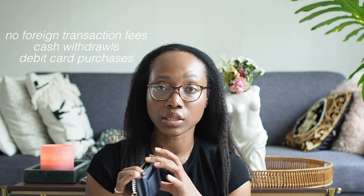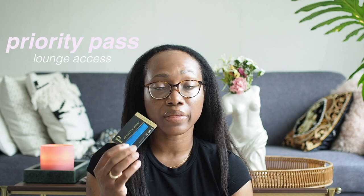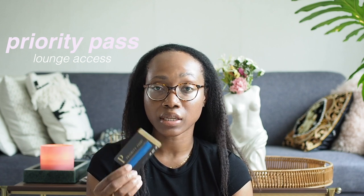Next is the Priority Pass card, which is one of the features of the Chase Sapphire Reserve — it gives you access to airport lounges. You also have a digital version of this on your phone, but I like to carry the physical card in case they don't accept the digital version.